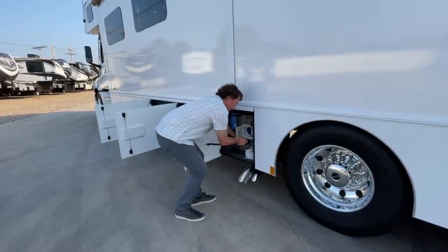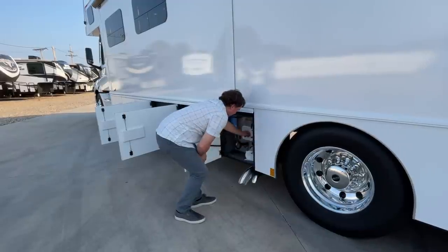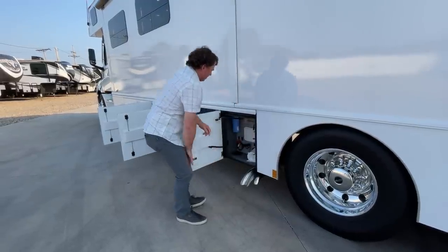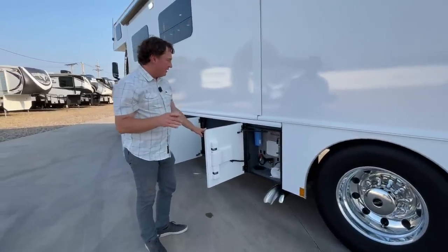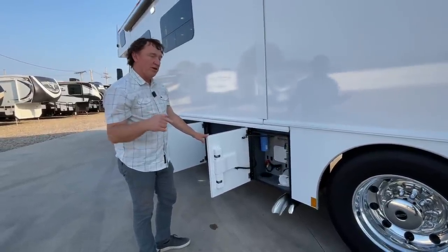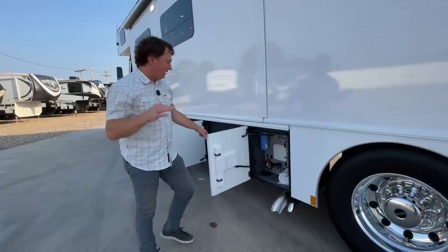Power reel right here - suck it back in. There is a whole house filter that will filter all the water going into the coach, whether you're using the pressure or filling your tanks.